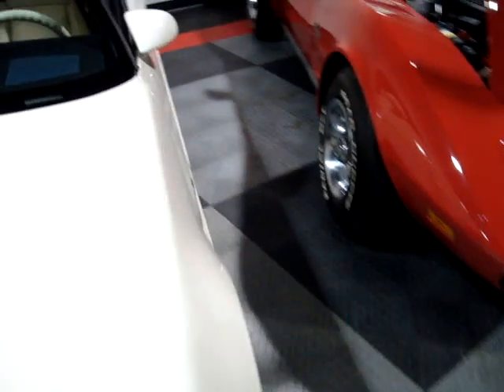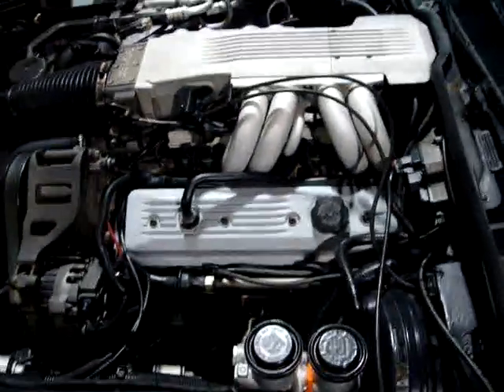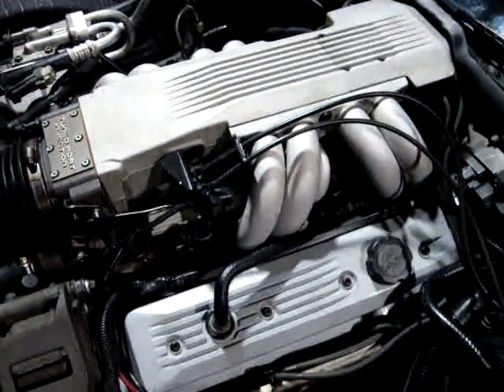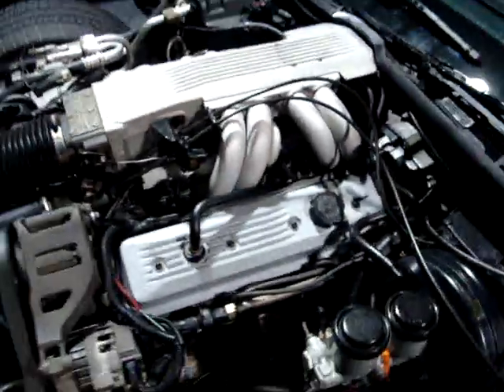We'll come around to the driver's side and open up the hood to see what she looks like under there. We've got an L98 here — this is the later style with the center bolt heads. Tune port injection manifold there; this engine puts out 245 horsepower stock. Pretty clean under here — got a nice OEM-style Delco battery. Looks to be in pretty good shape; great car for the money.